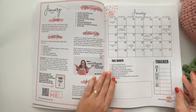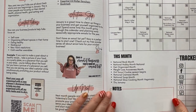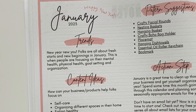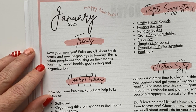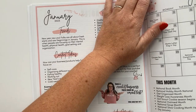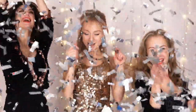Let's zoom in and start looking at the left-hand side of our January page. It says January — new year, new you. Folks are all about fresh starts and new beginnings in January. This is when people are focusing on their mental health, physical health, goal setting, and organization. Just like you, your ideal customer is going to try to start her year off on a fresh, new, clean, organized start.